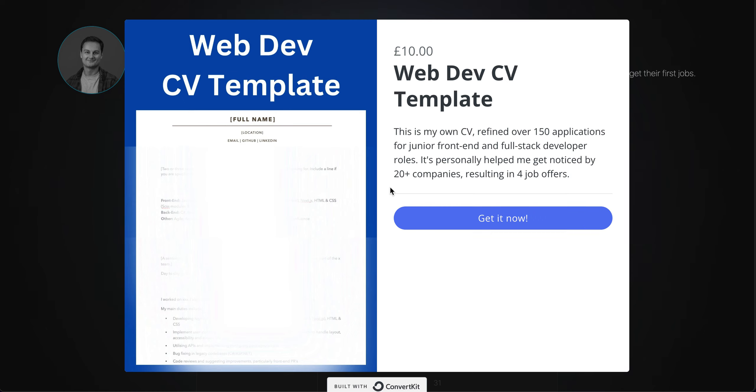So you can get it for five pounds, effectively about six dollars. That offer is for the first 300 downloads — after that I don't think I'll be doing a sale again, this is more just the initial release. This is my own CV, refined over 150 applications for junior front-end and full-stack developer roles.